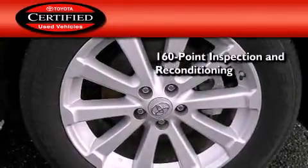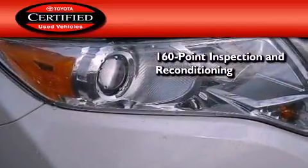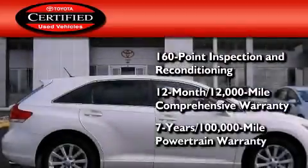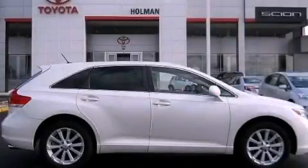Toyota's certification includes a 160-point inspection and an extensive reconditioning process, plus a 12-month, 12,000-mile comprehensive warranty and a seven-year, 100,000-mile powertrain warranty. Stop by today and test drive this vehicle for yourself.